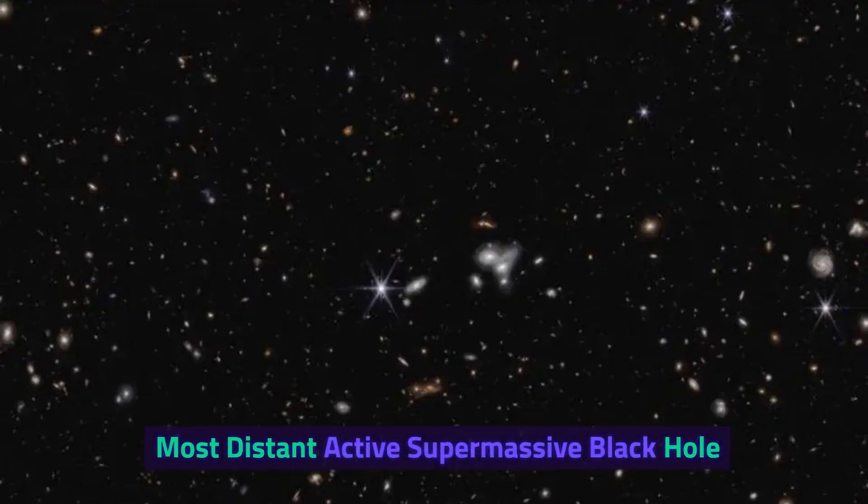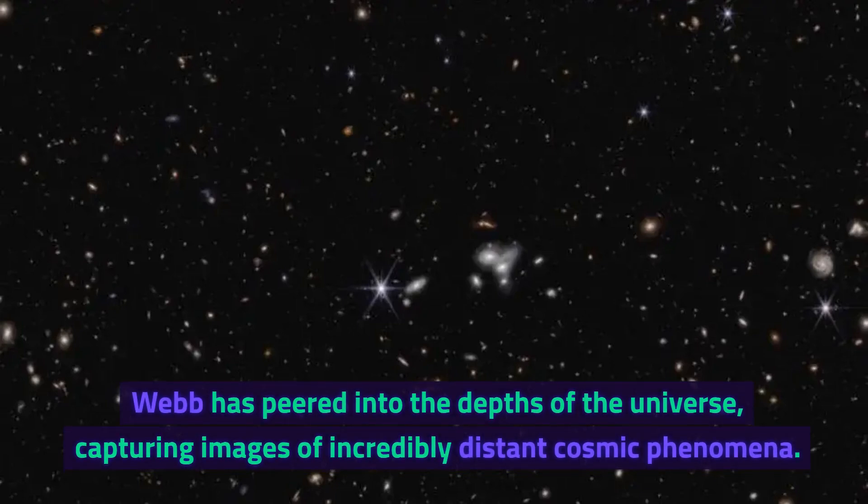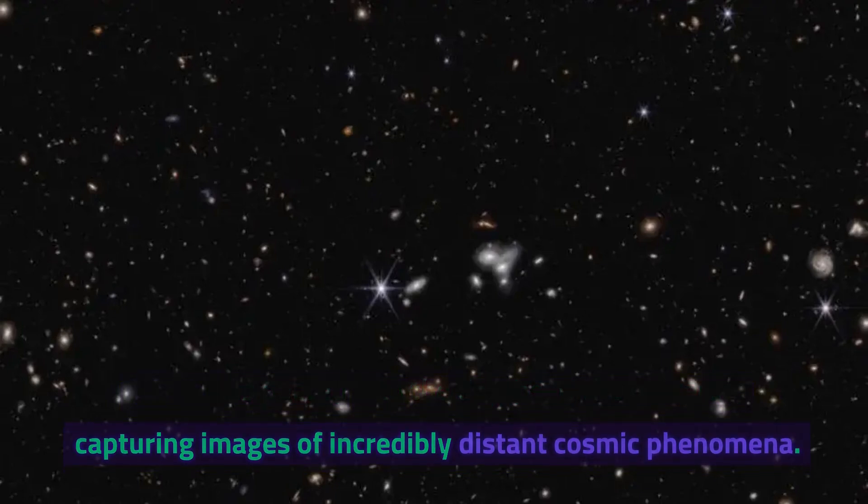Most distant active supermassive black hole. Webb has peered into the depths of the universe, capturing images of incredibly distant cosmic phenomena.